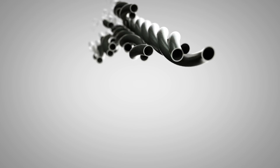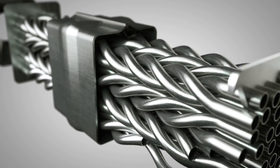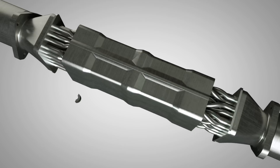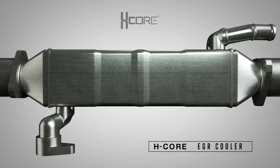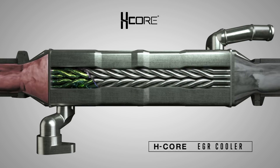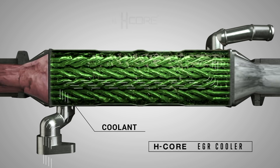Bulletproof Diesel's H-Core equipped EGR coolers utilize a design that is fundamentally different than conventional EGR coolers. The patented exclusive H-Core technology consists of helical stainless steel exhaust tubes that help agitate coolant as it travels through the EGR cooler.